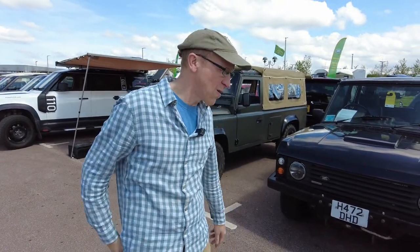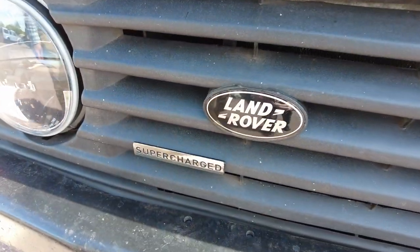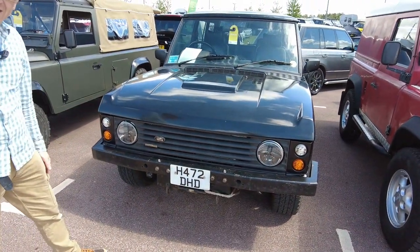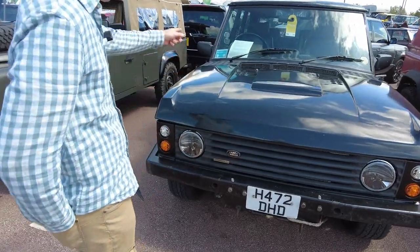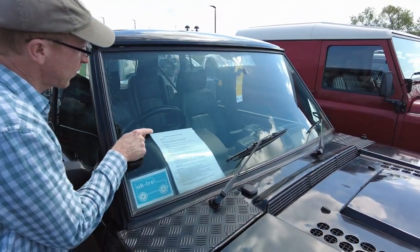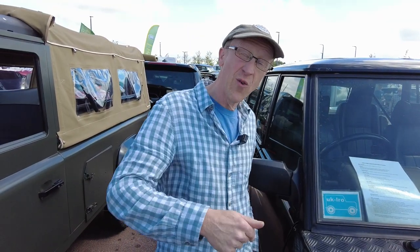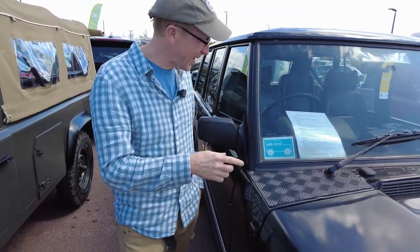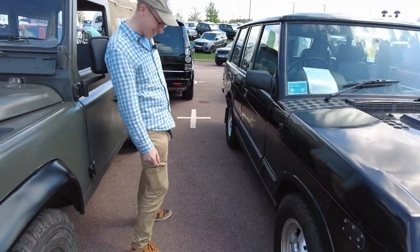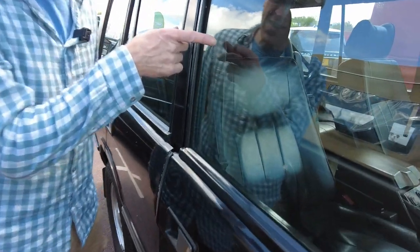We were casually walking along when a badge caught my eye on this rather weathered-looking classic Range Rover - 'supercharged'. Turns out the owner has put a Range Rover Sport 4.2 litre supercharged V8 petrol engine in it and mated it to a gearbox. That is a street sleeper - he's kept it all looking basic, even the interior.